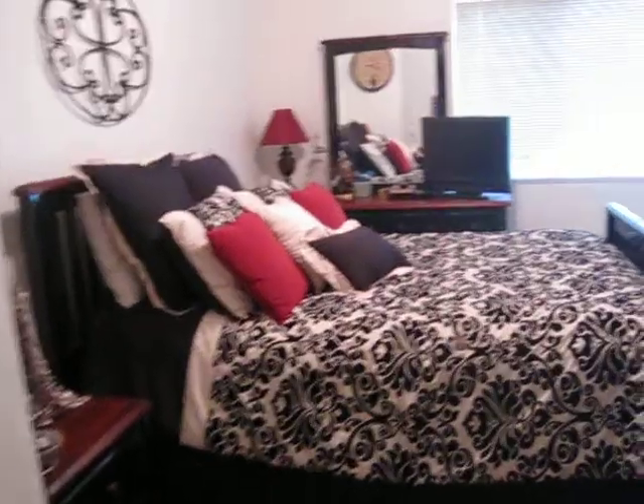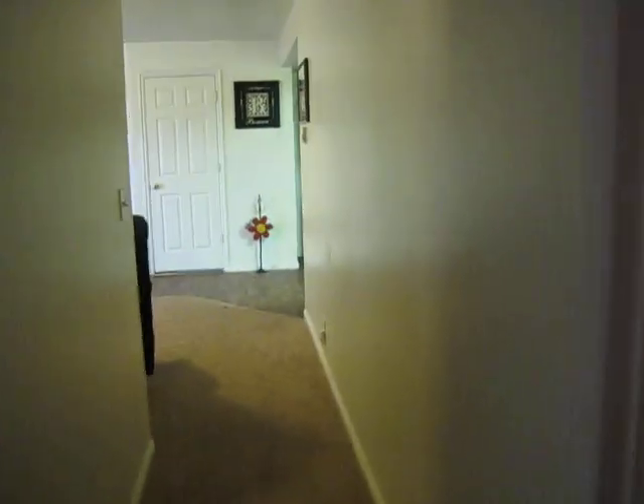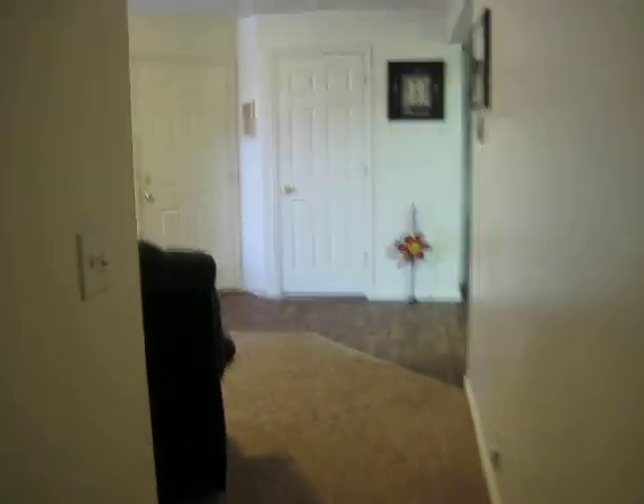The only thing that bugs me about the bathrooms is I have no choice if the fan is on or not — it's just one light switch. So overall, I really like our apartment. It's great having more space and we are very happy here. Say bye! Bye!